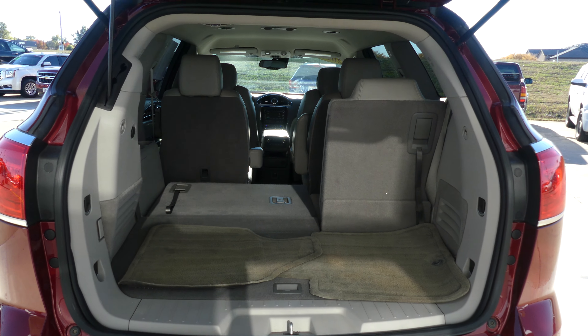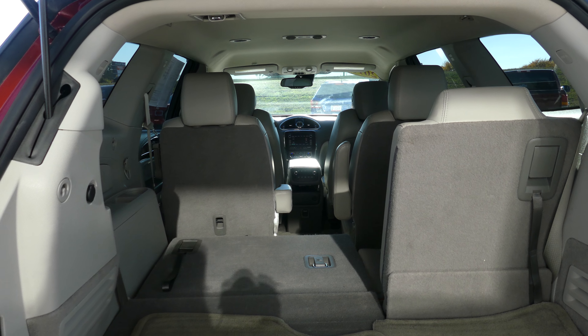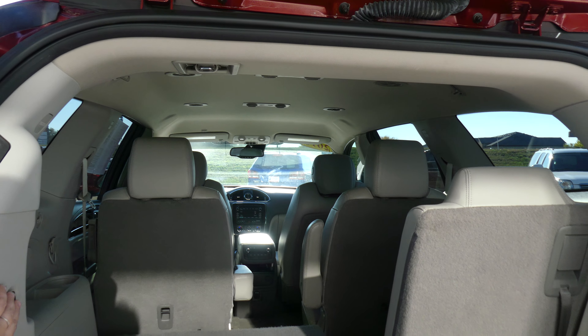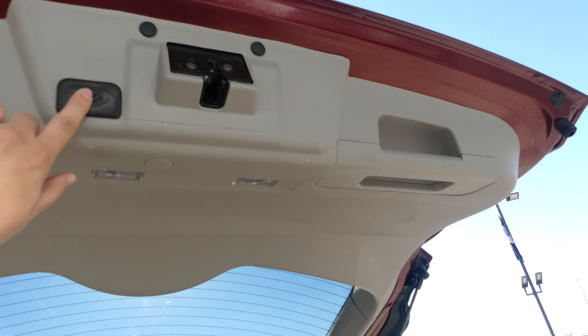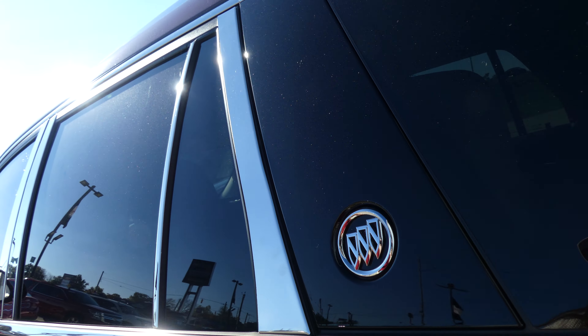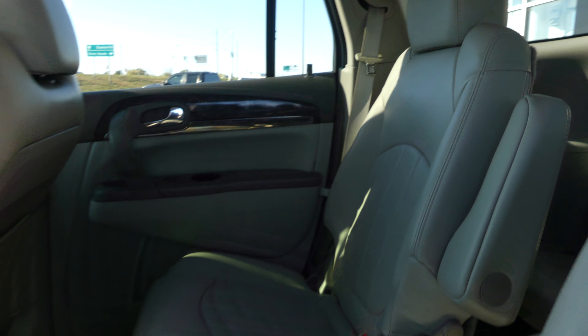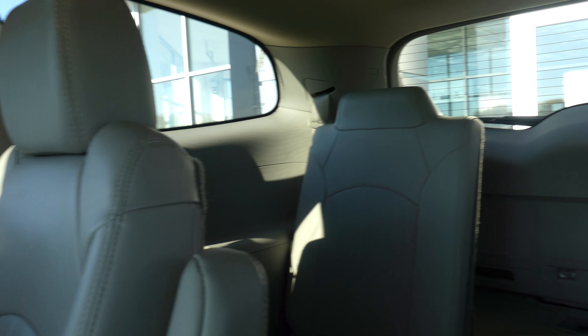Large and spacious rear cargo area with a split bench third row that folds down for extra cargo space — one seat of which is folded down now for your viewing. One touch to close, and there's a look at that third row split bench.